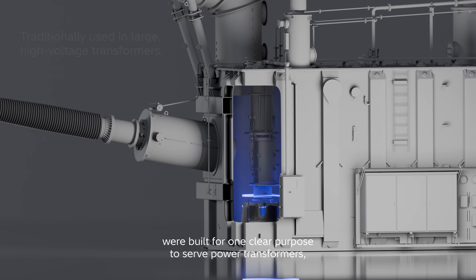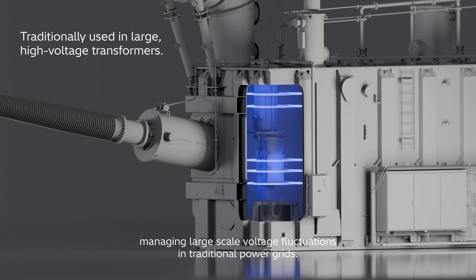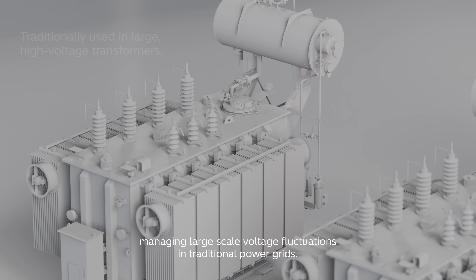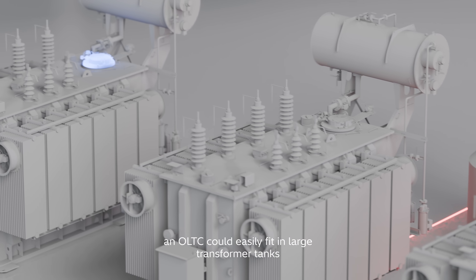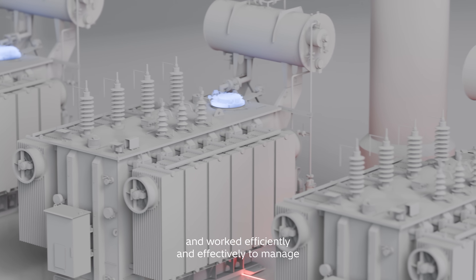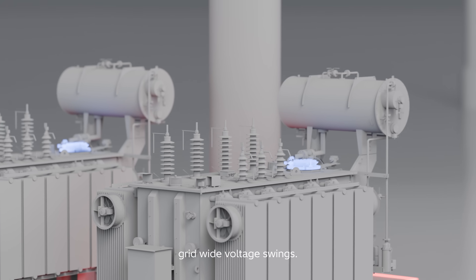For decades, OLTCs were built for one clear purpose: to serve power transformers managing large-scale voltage fluctuations in traditional power grids. An OLTC could easily fit in large transformer tanks and worked efficiently and effectively to manage grid-wide voltage swings.